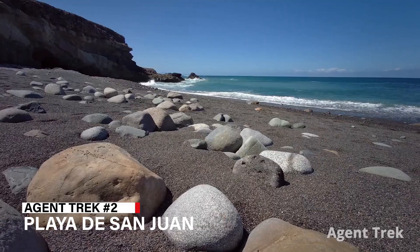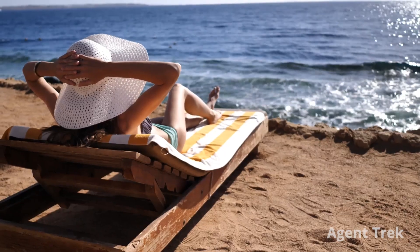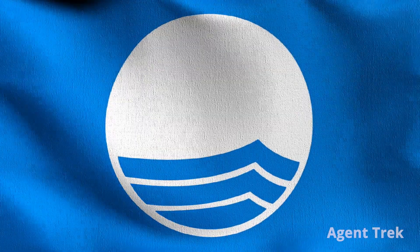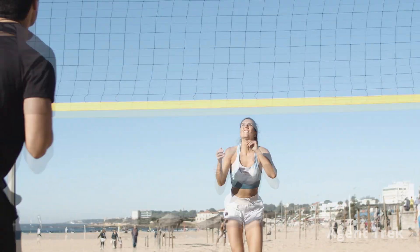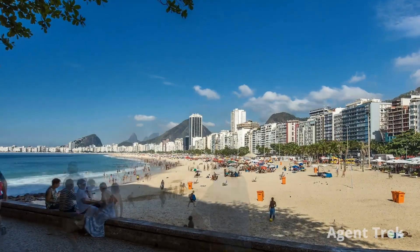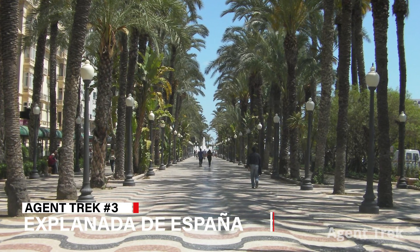Next on our list is Playa de San Juan, just a short drive from Alicante. With its 7-kilometer stretch of golden sand, this beach is perfect for sunbathing and enjoying various water sports. Awarded a blue flag for its clean, safe waters, it's ideal for swimming, surfing and more. With volleyball courts, skate areas and a promenade lined with cafes and restaurants, it's a top spot for a full day of relaxation and fun.